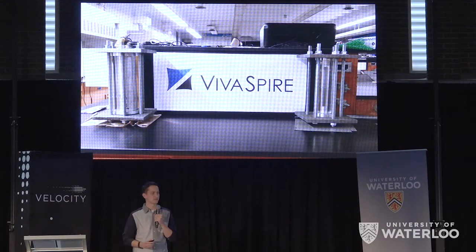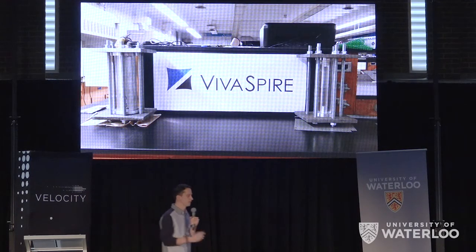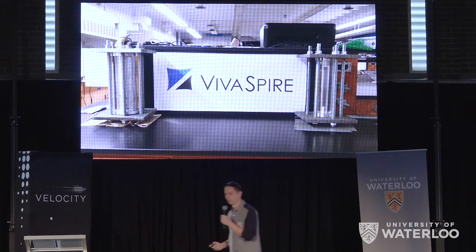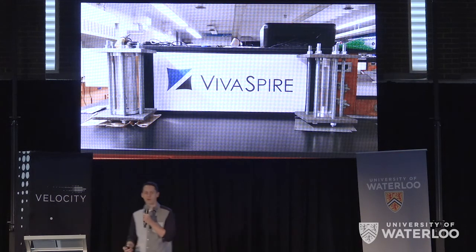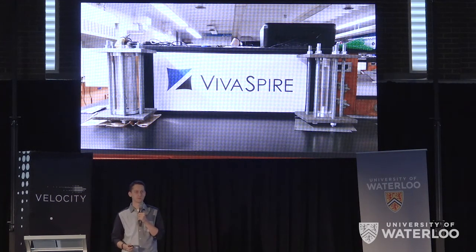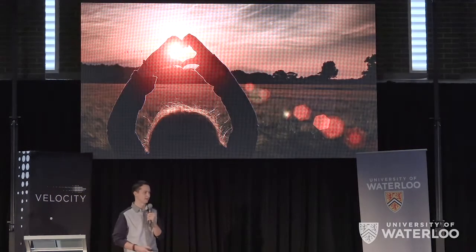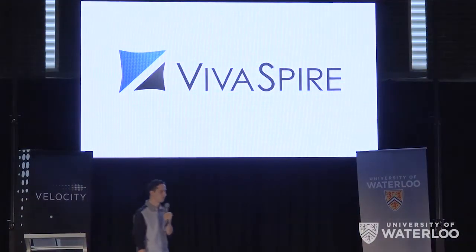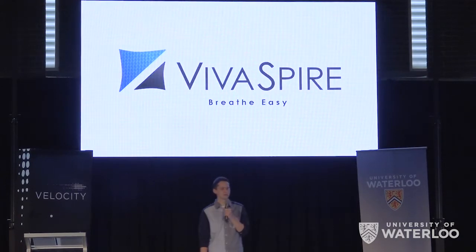We've already taken our first steps towards this final prototype, and we've already developed a synthesis method that's scalable to create this material for our device. By March 2017, we will have a fully functioning prototype, so that Jane can go outside again and play with her friends. At Viva Spire, we want everyone to breathe easy.